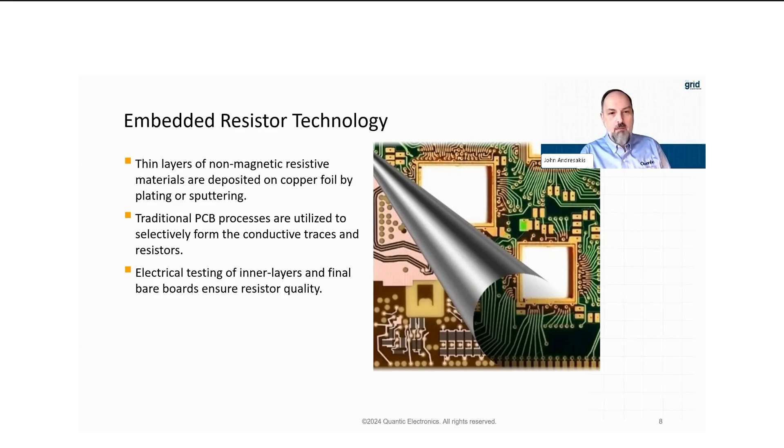Embedded resistors are basically thin layers of non-magnetic resistive materials deposited on copper foil, typically by sputtering or plating. What's nice about this is that it utilizes existing printed circuit board technology, so there's really not a major investment required at the PCB shop to implement this technology. We test the inner layers electrically as well as bare boards to make sure the resistors meet requirements and values. If you could peel back the layer of a circuit board, you'd see the resistor layer underneath — those little gray rectangles and squares depict what a typical embedded resistor looks like.